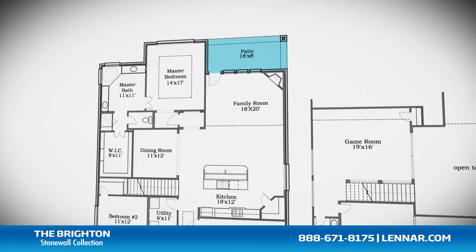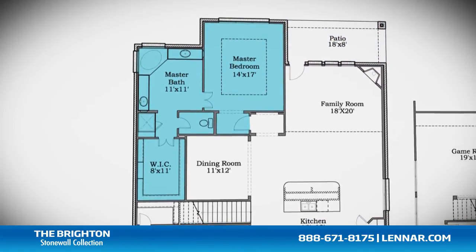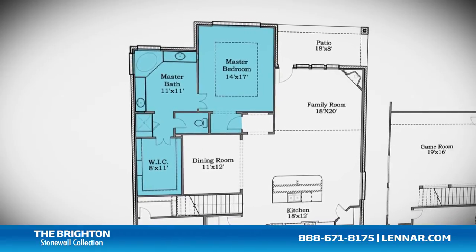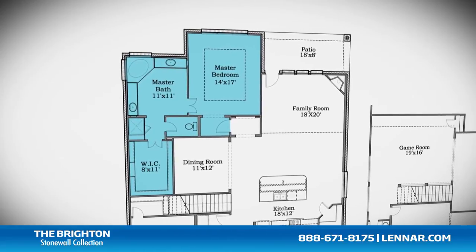All that interact perfectly with the outdoor covered patio. The master suite of the Brighton, located on the first floor, includes a private bathroom retreat with a separate shower and soaker garden tub, cultured marble vanities, and a huge walk-in closet.